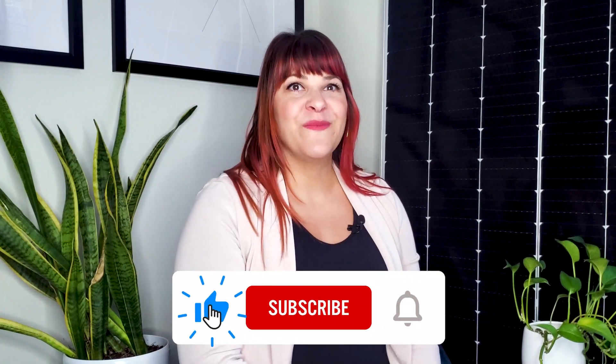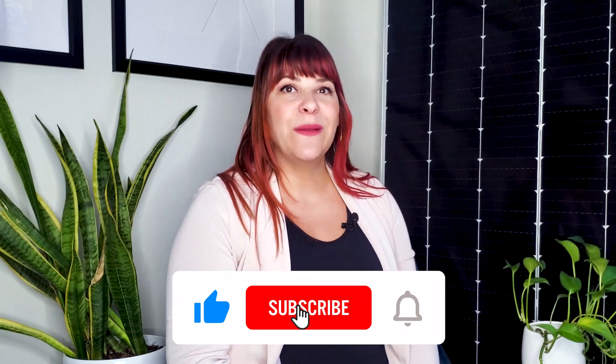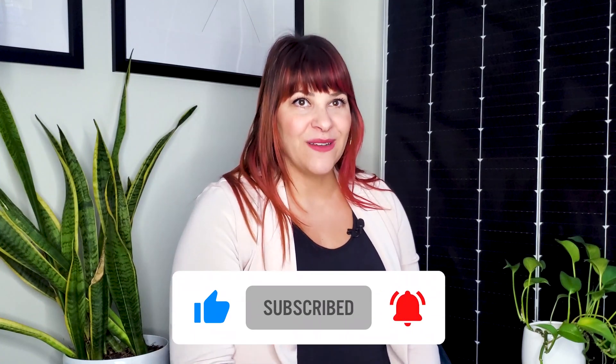Thank you so much for watching. Give this video a thumbs up if you've learned something new or are inspired to start your own solar project. Subscribe to our channel if you want to stay up to date on all things solar, commercial solar, and community solar. Don't forget to hit that bell so you're notified when we post new videos every week. Thanks for tuning in — I'll see you next time.